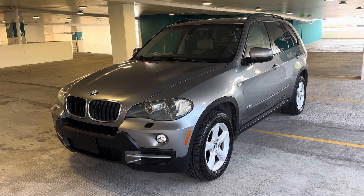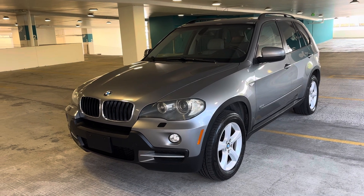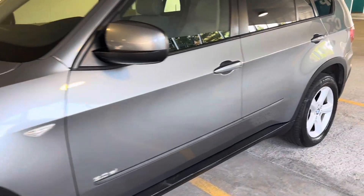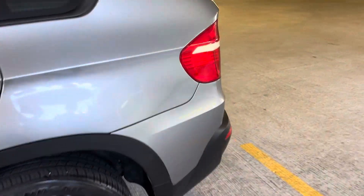2008 BMW X5 3.0 with 151,000 miles. I can't even stress how much this has been incredibly well cared for — super clean.